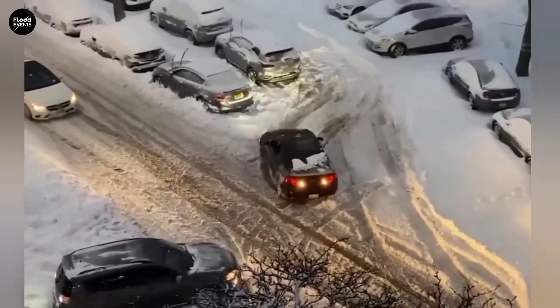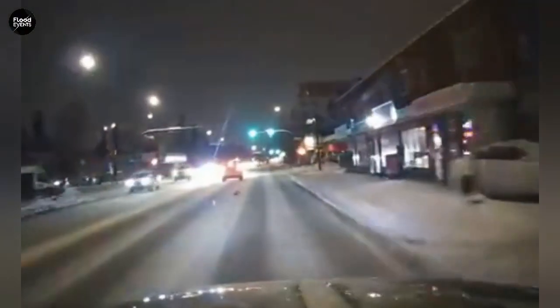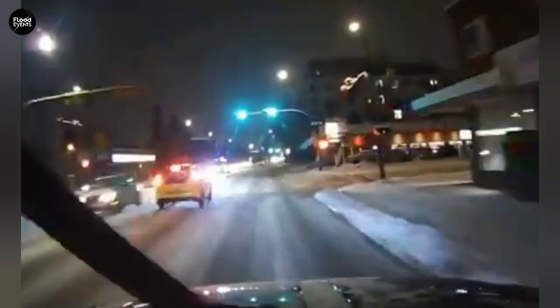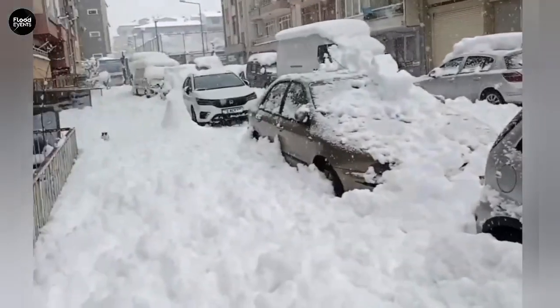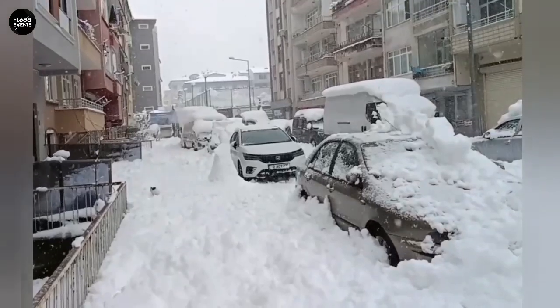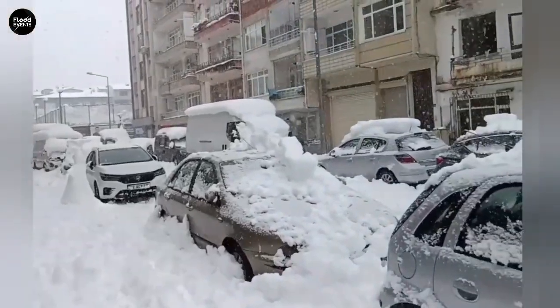But why do some drivers manage to stay safe? The secret lies in staying calm and understanding the physics. When your car starts to slide on ice, you must not slam the brakes — that's the biggest mistake. You should lift your foot off the gas, gently steer in the direction of the skid, and let the car regain its balance on its own.